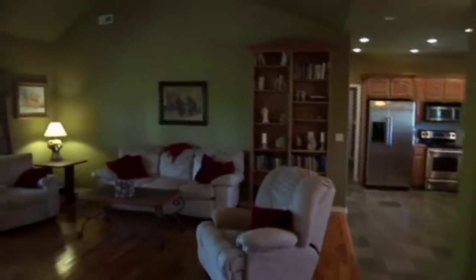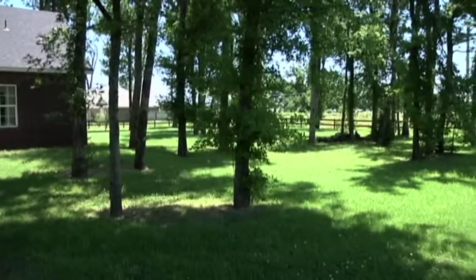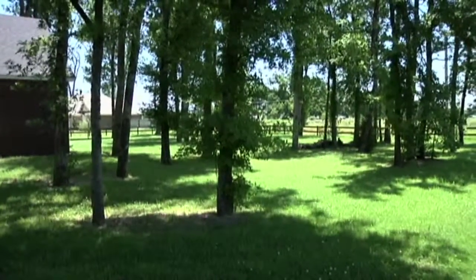And back out to the open living area. Okay, I'm in the backyard looking at the second lot, which is on the south side of the house.